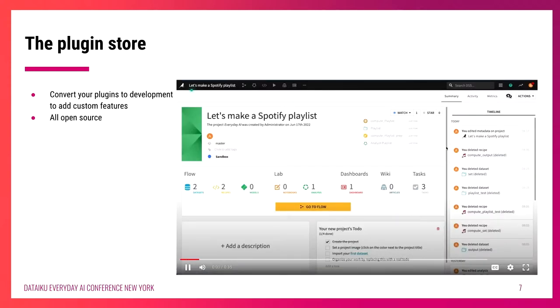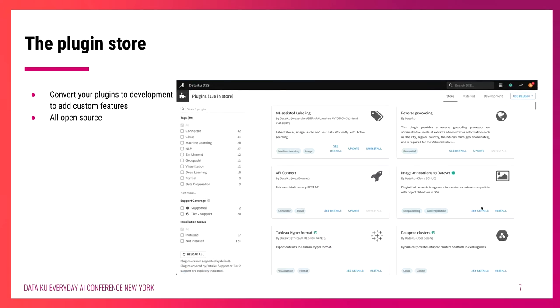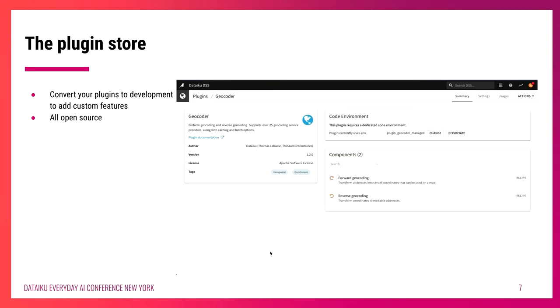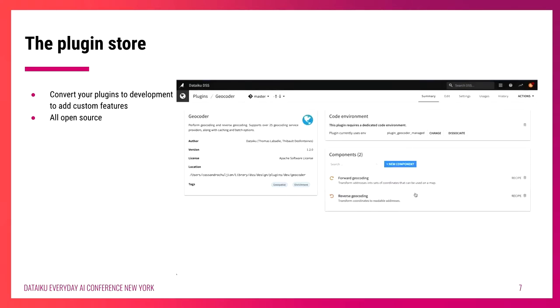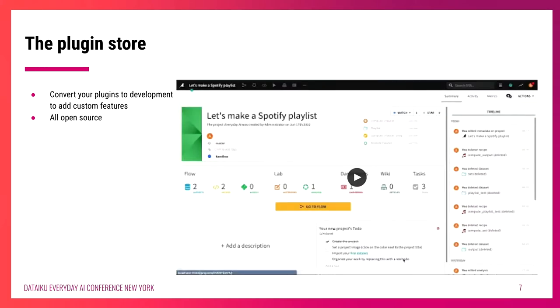On top of downloading existing plugins, you can also convert those plugins into development plugins. Take any plugin you've downloaded, simply click the button that says 'convert to development plugin,' and you've got yourself code that you can edit and change to fit the needs of your team. You could be adding new components, adding new recipes, or pulling out hard-coded values and creating them into different parameters. This is a really nice way to not have to fully start from scratch, and it's really cool because all the code is open source.